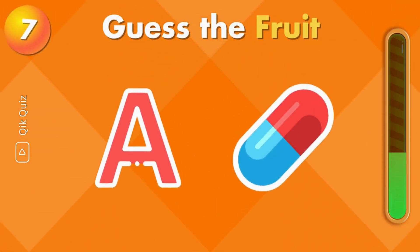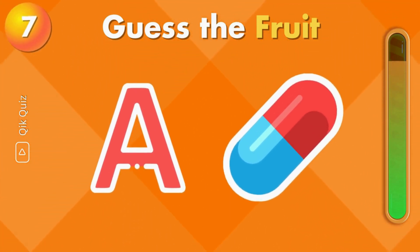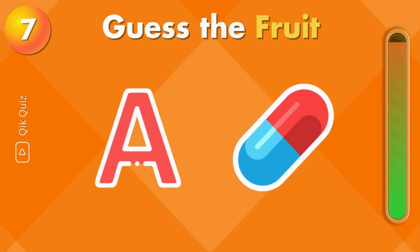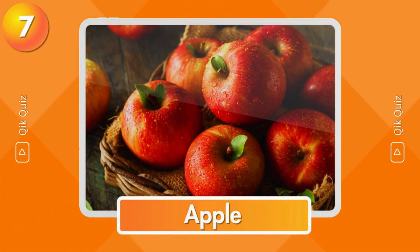This fruit is too easy to guess. Did you get it? It's apple.